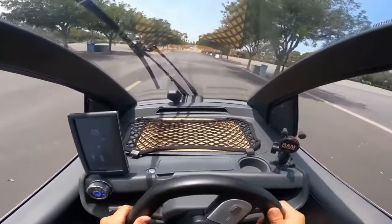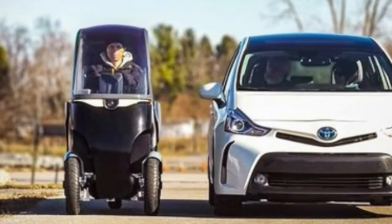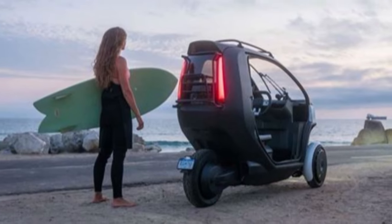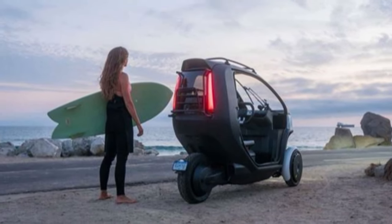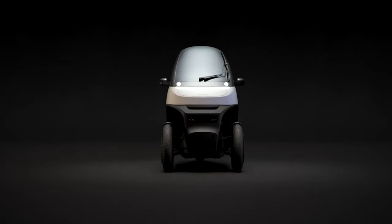The top speed is only 50 miles per hour, making it perfect for city driving. When making turns, the Nimbus One tilts as you would on a motorcycle, regulated by the Nimbus Balance feature that keeps the vehicle automatically centered and balanced. The Nimbus One will cost just under $10,000 to purchase, or about $200 a month to rent.